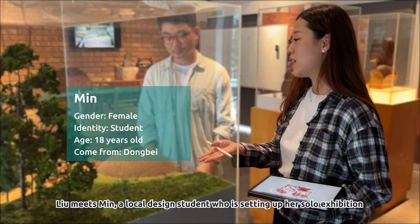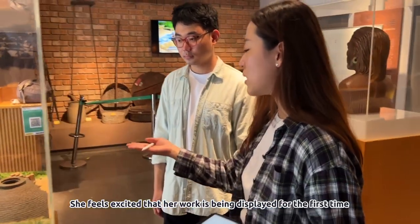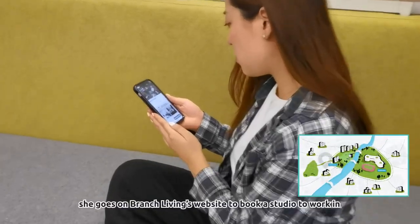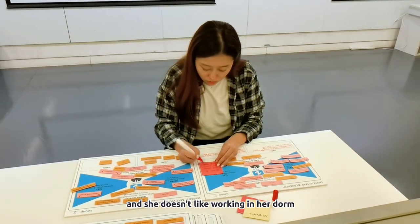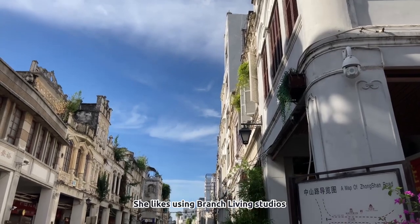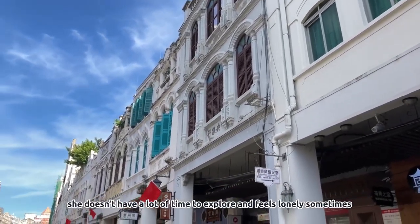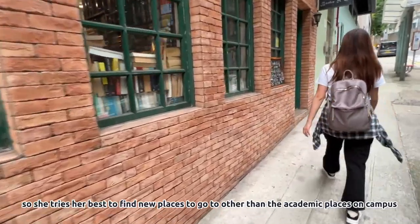Liu meets Min, a local design student who is setting up her solo exhibition. She feels excited that her work is being displayed for the first time in such a professional setting — her friends and family are going to be so proud of her. After she finishes setting up, she goes on Branch Living's website to book a studio to work in. Her major doesn't provide her with studio space and she doesn't like working in her dorm since it's too crowded. She likes using Branch Living Studios because it has a very cozy aesthetic with a hint of Foshan culture. Since moving to this new city, she doesn't have a lot of time to explore and feels lonely sometimes.